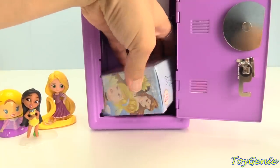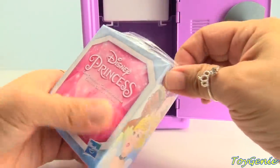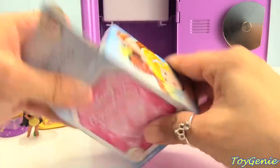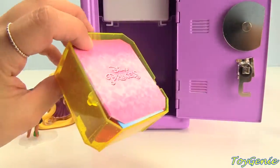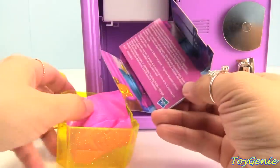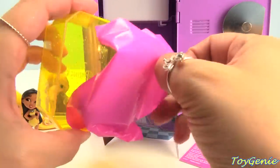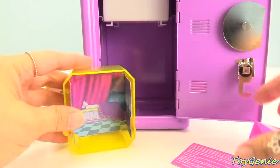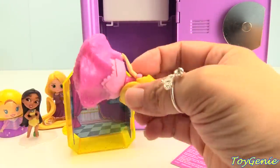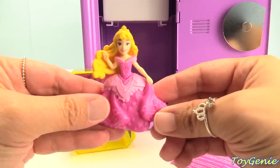Plus here's another surprise — the Disney princess gem surprise! Which princess will we get? We have a yellow case, a yellow glittery case, and here's our background. You guys know who our princess is — let's plug in our background. It's Aurora, Sleeping Beauty!